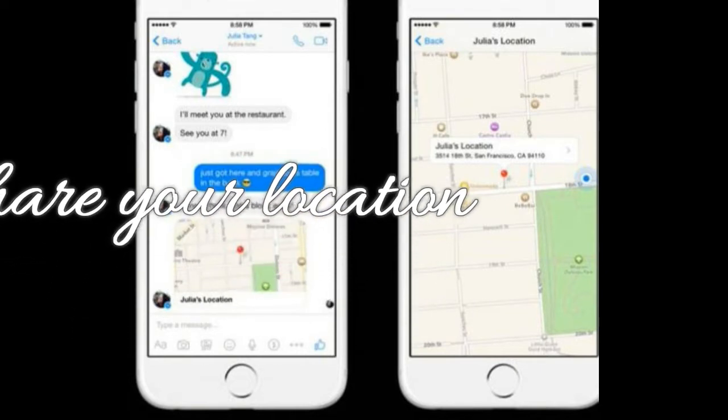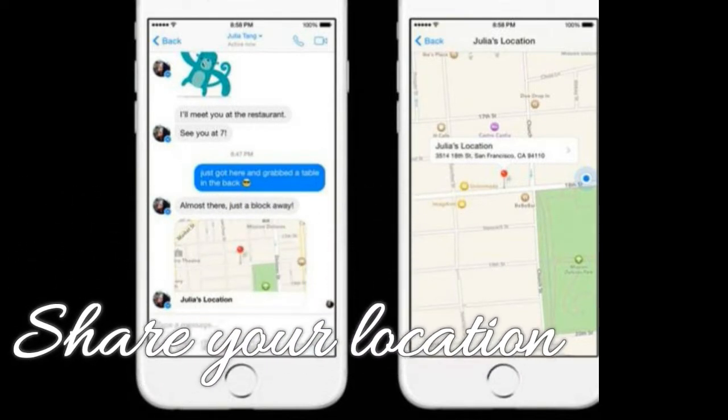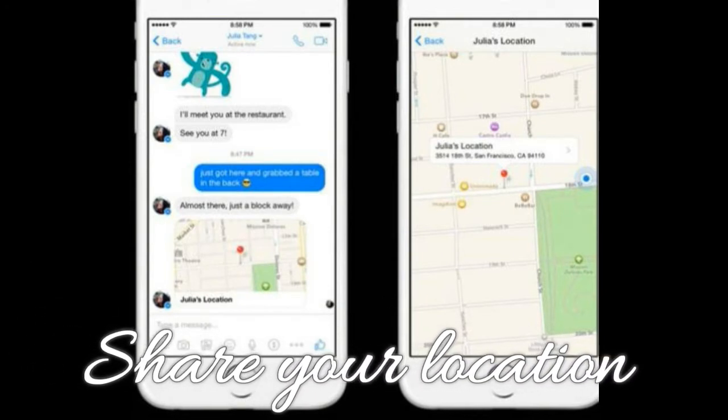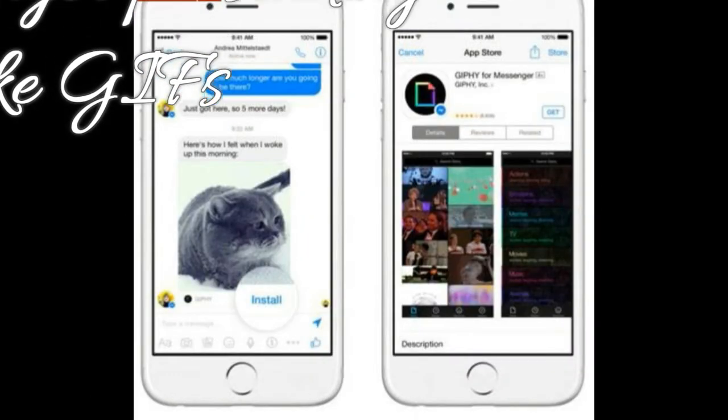Feature 5: Share your location. When you're in a conversation, tap the three dots button in the bottom right corner and then tap Location. You can choose to share your current location or pin somewhere else on a map.